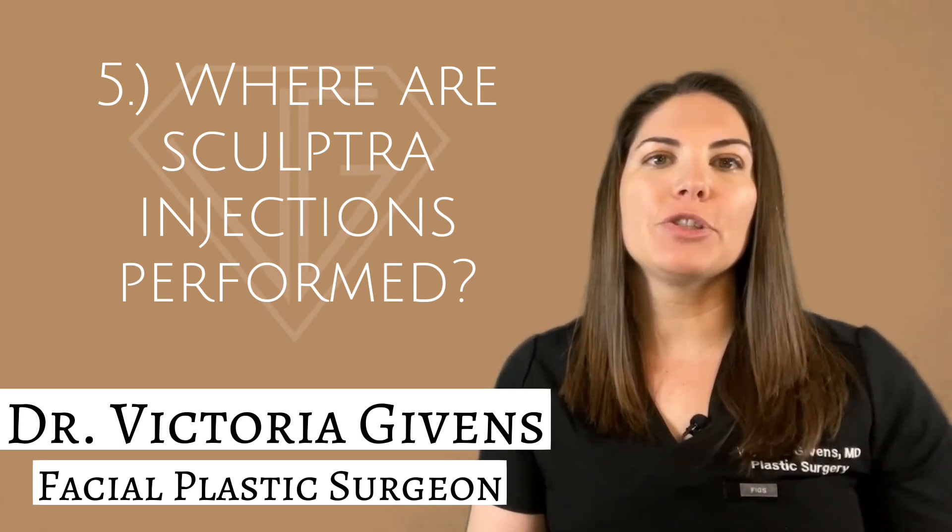Number five: where are Sculptra injections performed? Sculptra injections are performed in the office in less than 30 minutes using topical numbing cream.